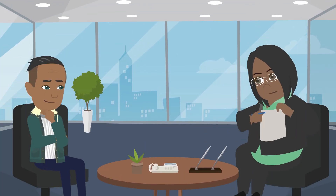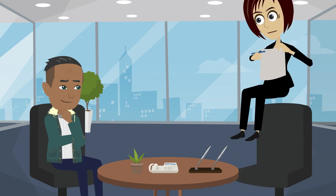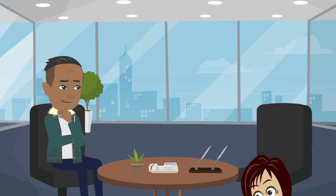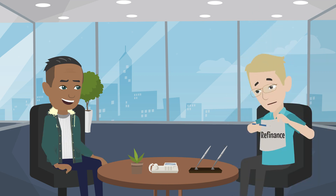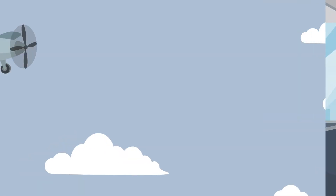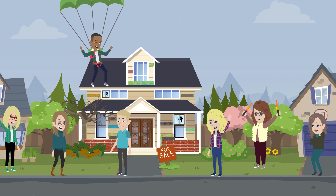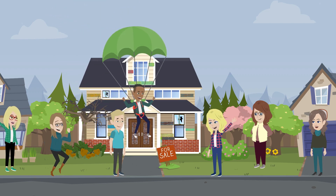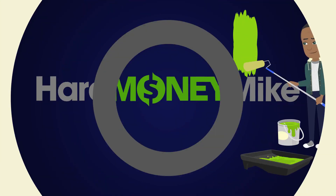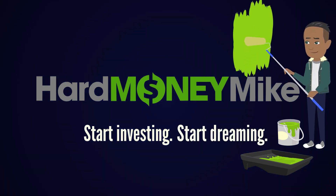Always remember: your lender matters when it comes to BRRRR. You want a lender who can help you maximize your hard money loan and help you refinance into a traditional loan fast. So if you're ready to jump in and try out the BRRRR method, our team is here to help. Hard Money Mike isn't just the place to start investing in real estate — it's the place to start living your dreams.